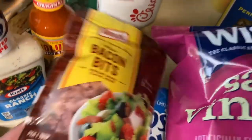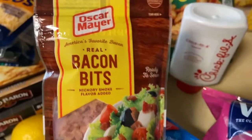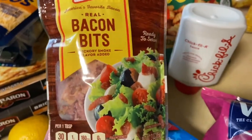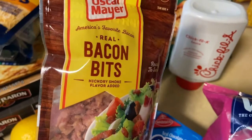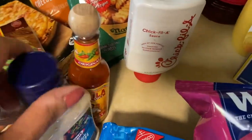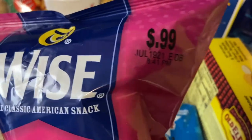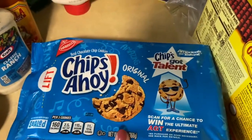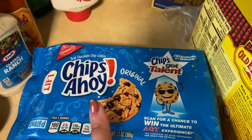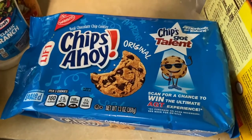Then I decided to get some bacon bits for the french fries — we actually want to do loaded fries the way Nathan's does it. Then I got salt and vinegar chips for 99 cents. My Chips Ahoy were two for seven but I only got one because I'm the only one in this household that actually eats chocolate chip cookies.